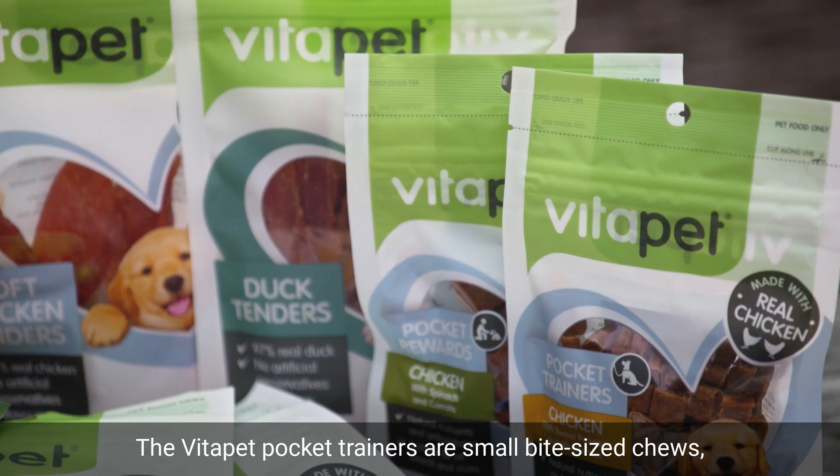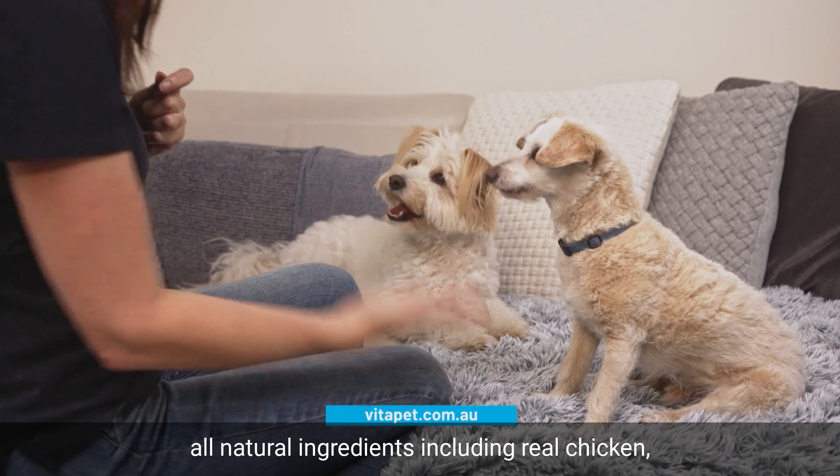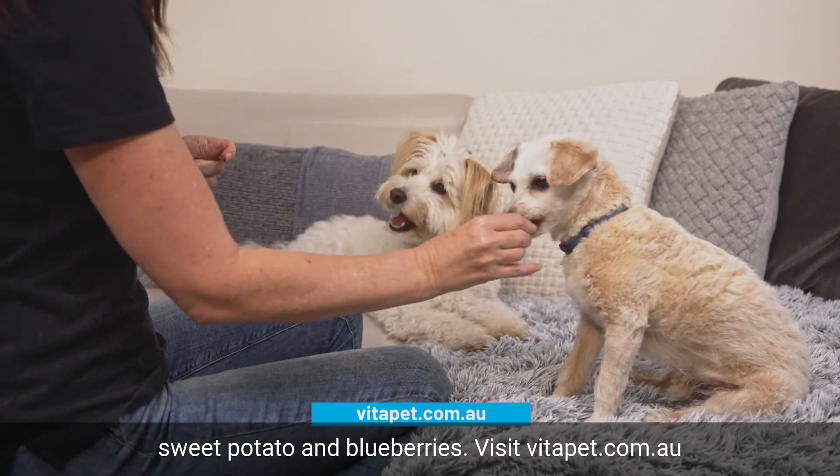The VitaPet Pocket Trainers are small bite-sized treats, so they're great for training. Plus they're made with all natural ingredients, including real chicken, sweet potato and blueberries. Visit vitapet.com.au.